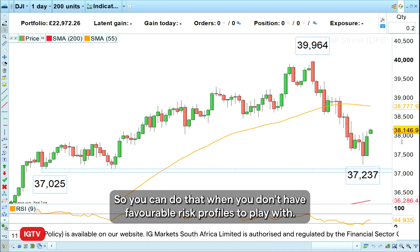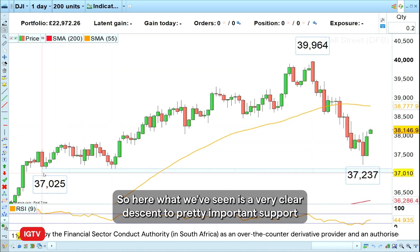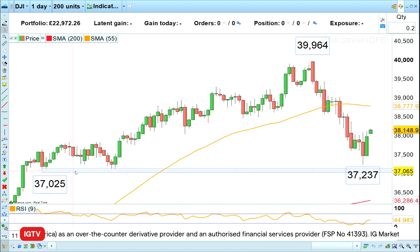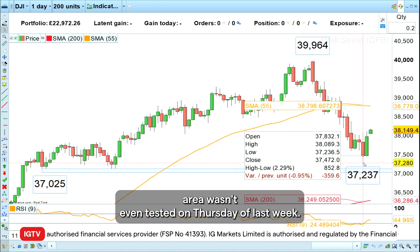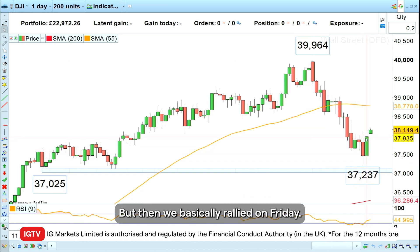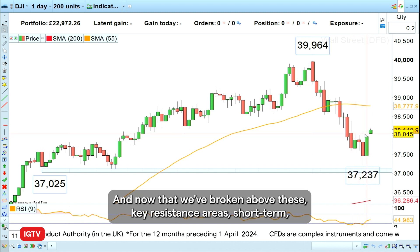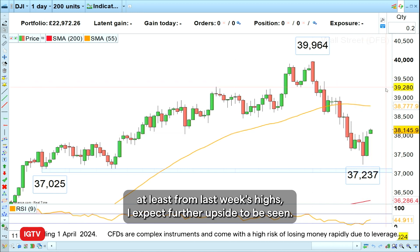So you can do that when you don't have favorable risk profiles to play with. Here what we've seen is a very clear descent to pretty important support going back to December, late December of last year and January of last year. You can see that that support area wasn't even tested on Thursday of last week, but then we basically rallied on Friday, and now that we've broken above these key resistance areas short term, at least from last week's highs, I expect further upside to be seen.